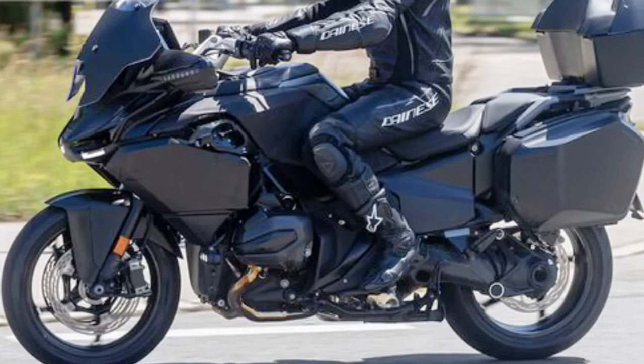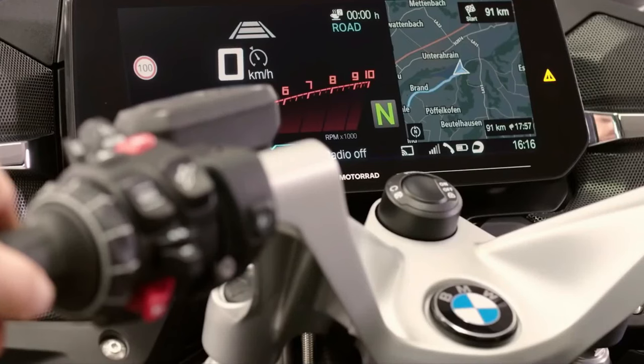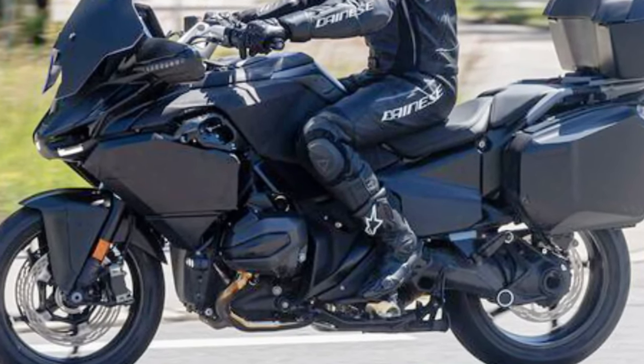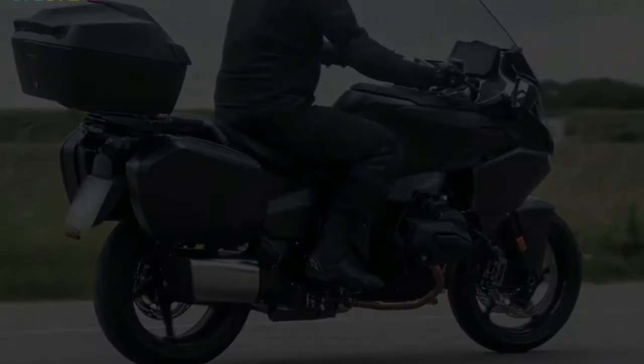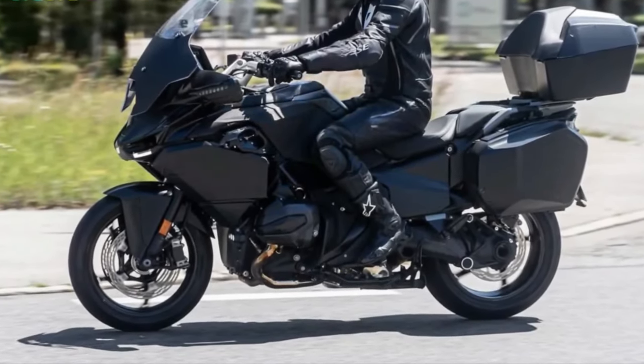Customization: BMW typically offers a range of accessories and customization options, allowing riders to tailor the bike's features and aesthetics to their preferences. Community: BMW Motorrad's extensive owner community and dealership network provides support and camaraderie for R1300RT owners worldwide.